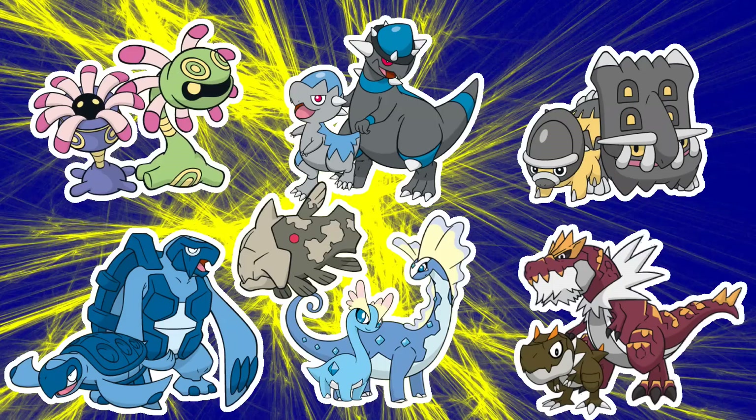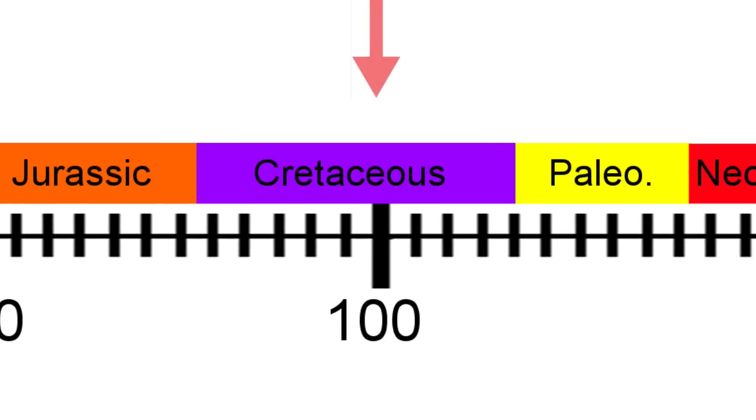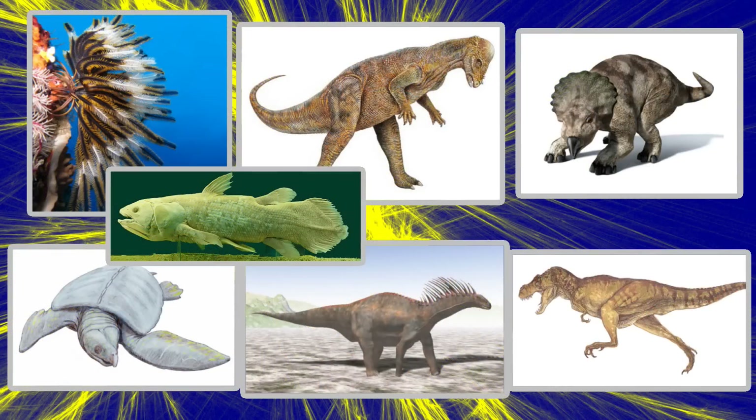Now let's fast forward to 100 million years ago. There are several Pokémon confirmed to have lived during this time, either by their own or their pre-evolution's Pokédex entry. 100 million years ago was right in the middle of the Cretaceous period, which, along with the Jurassic — and the Triassic too, though dinosaurs were only there for the tail end of that — are the famous periods where dinosaurs roamed the earth. While maybe not exactly 100 million years ago, all of these Pokémon's real life counterparts lived at some point during the Cretaceous period.